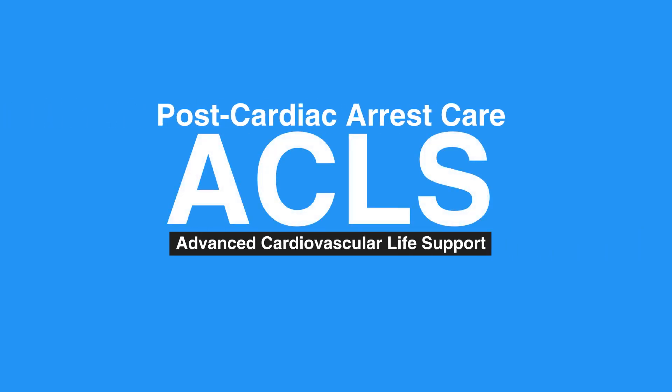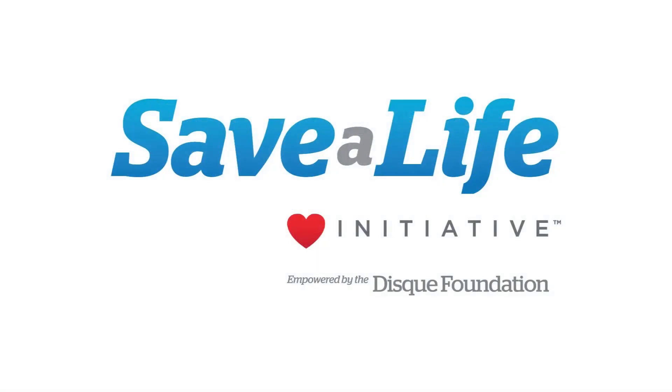This concludes our lesson on post-cardiac arrest care. Next, we will review symptomatic bradycardia.